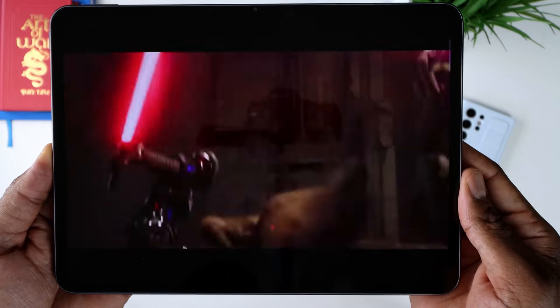The audio experience here has been surprisingly good. Whether you're watching a movie, listening to music, or playing games, the sound kind of envelops you, creating a more immersive experience. But let's be real — most of us will probably pair this tablet with a good set of earbuds or earphones, and I don't blame you.